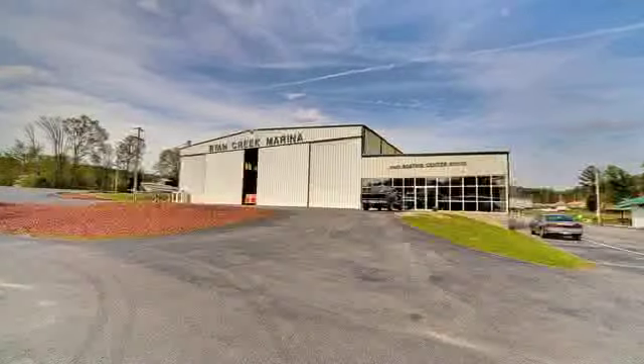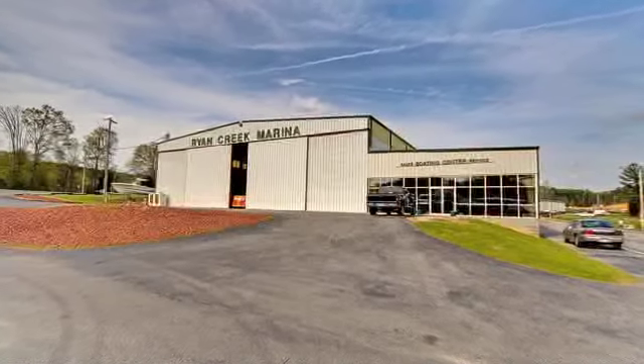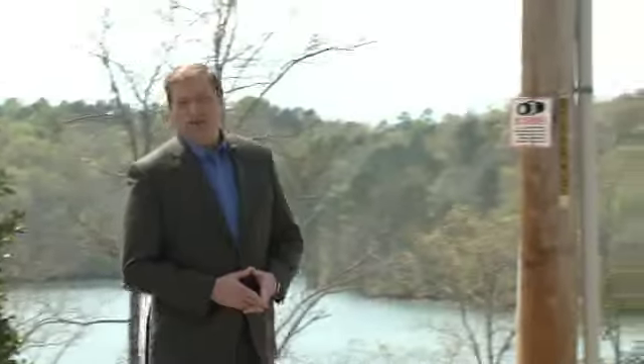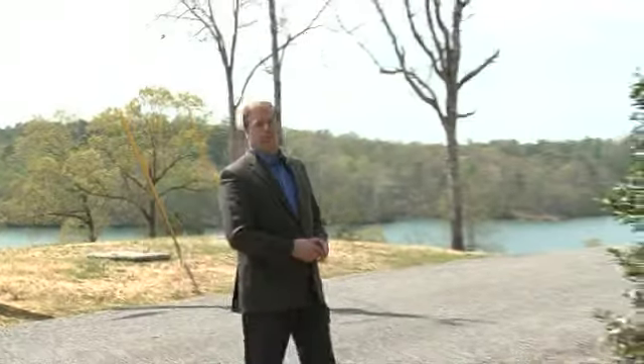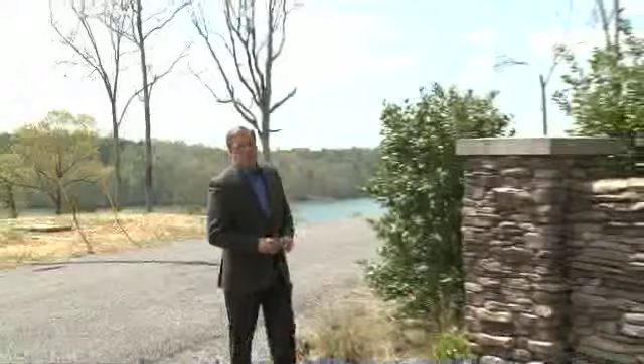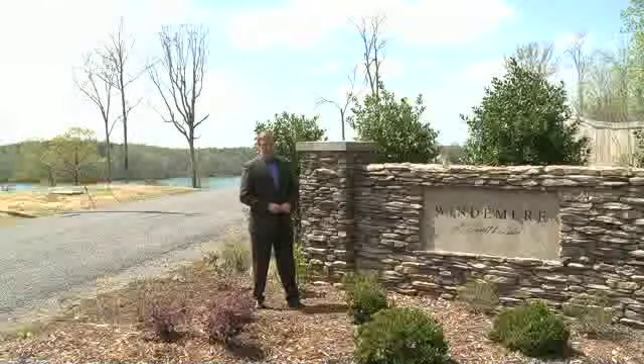And Ryan Marina is located just next door to make sure your watercraft are kept in tip-top condition. The second offering in this auction is at Windermere, a handsome lakeside residential development with panoramic views of Smith Lake. This inventory reduction sale features 21 home sites being offered for the very first time, with four selling absolute.